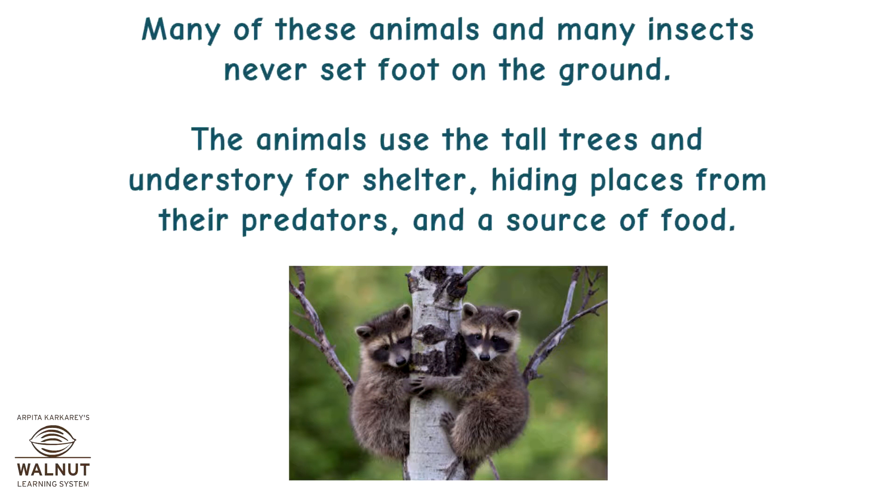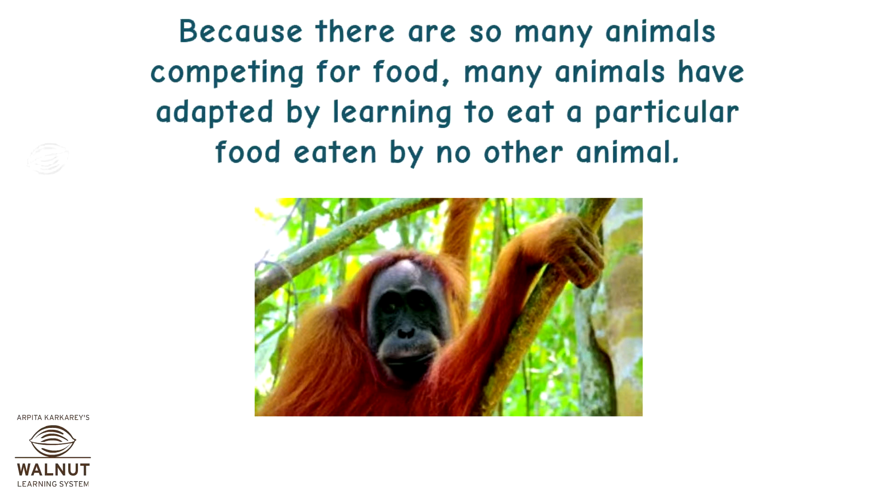Many of these animals and many insects never set foot on the ground. The animals use the tall trees and understory for shelter, hiding places from their predators, and a source of food. Because there are so many animals competing for food, many animals have adapted by learning to eat a particular food eaten by no other animal.